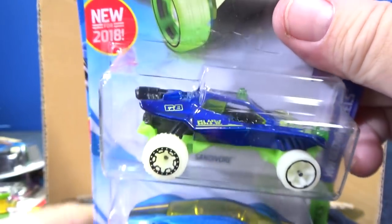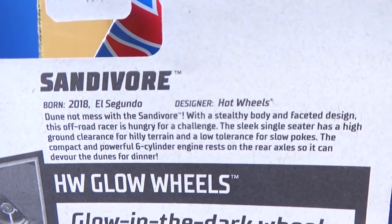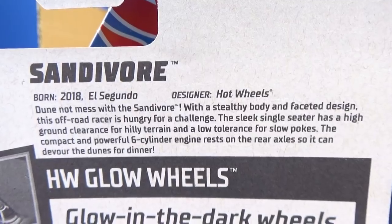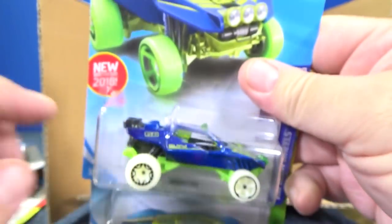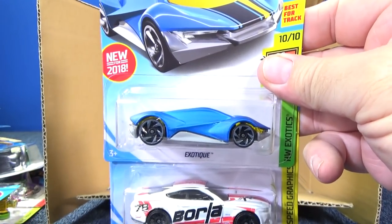I am coming up with ways to do track time with newer models. You'll have to wait — it's going to be a couple weeks before I get that ready. I have something going on this week, so I can't. This is a second color — it was out earlier this year. Exotic was new in the last case.